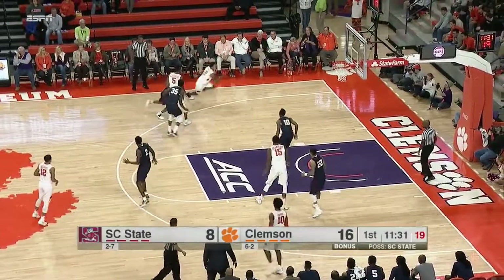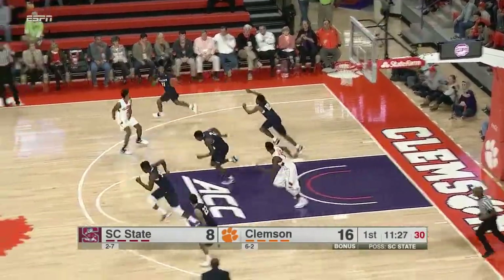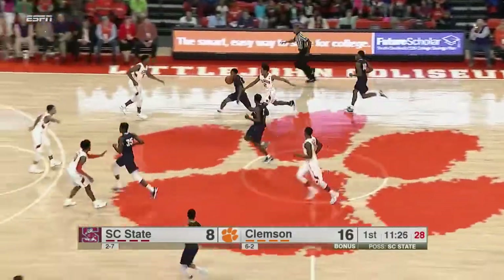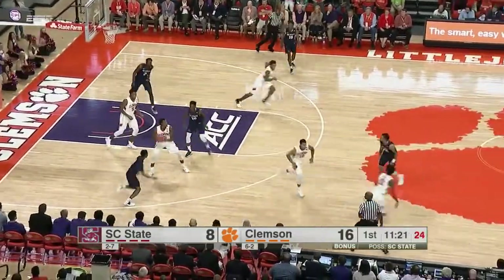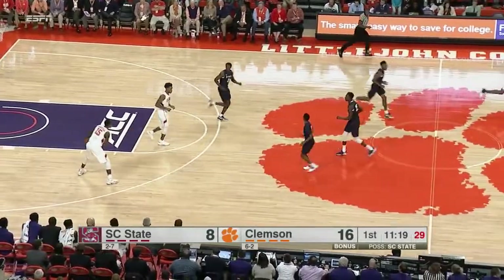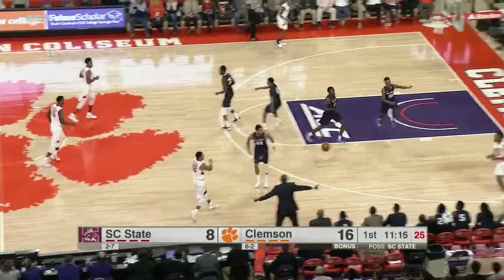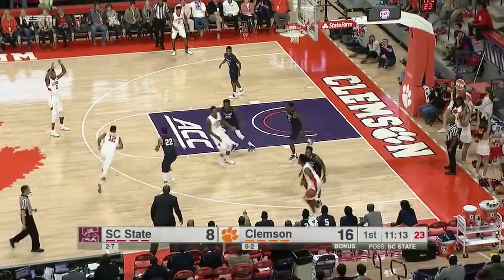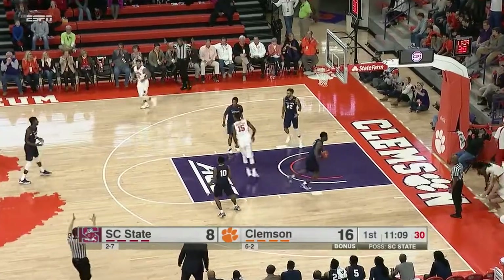Tigers start three of four, but since then two of nine from the floor — another miss. The zone defense from the Bulldogs has forced many contested jump shots. And again, if you're South Carolina State, you must take care of the basketball, especially on the road — the fifth turnover of the day. Straight away, Blossengame — no doubt about it.